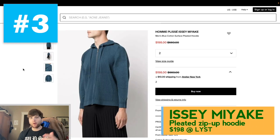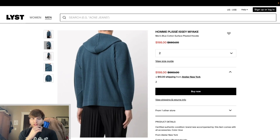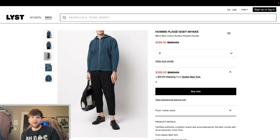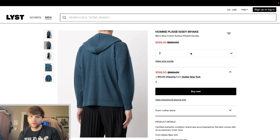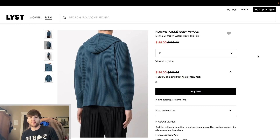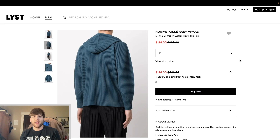Number three is from the dearly departed Issey Miyake — the Homme Plissé Issey Miyake line. This line is obviously super known for their pleating patterns, and this hoodie is no different. This is the cotton surface pleated hoodie. I really like that it's in cotton — I had one of their polyester jackets and it really wasn't my favorite, but I'm honestly super tempted by this cotton hoodie. Look at that pleating — that is what this brand is so known for. And also look at this cut: nobody else does clothing cuts that look like this. In zip-up hoodie form, that hood — it's really sick. This was $660, now down to $198. Available in a size two, being sold on Lyst through Atelier New York.